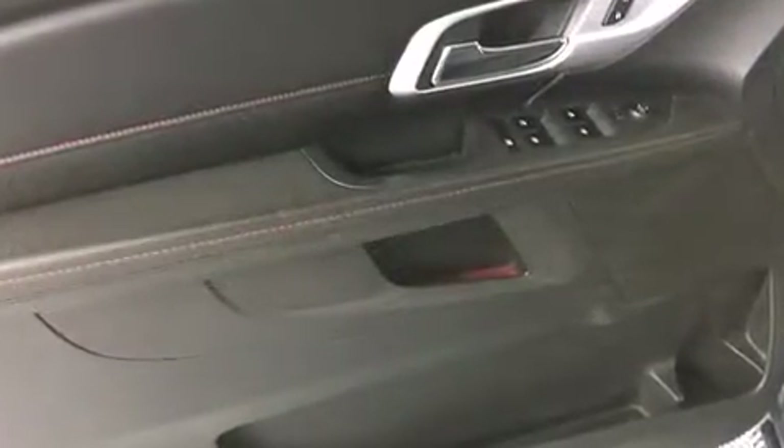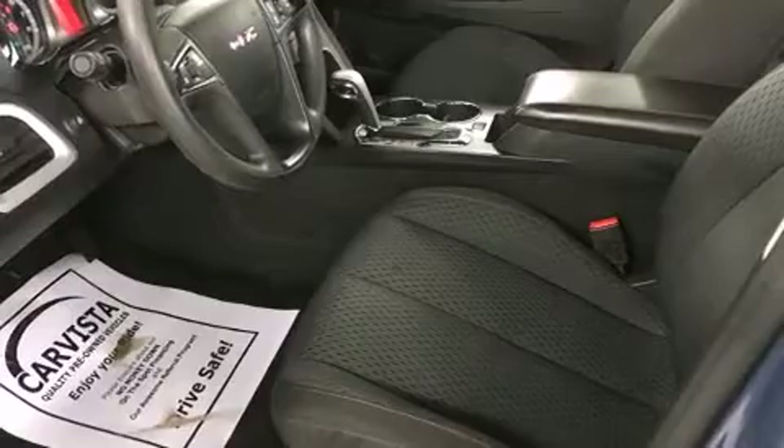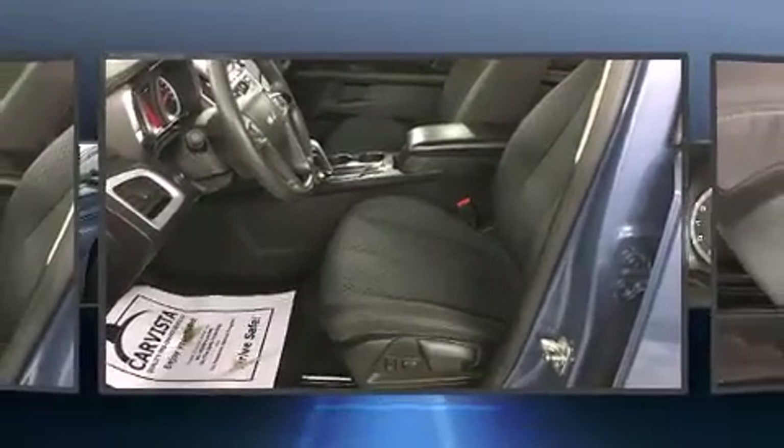This model accommodates five passengers comfortably and provides features such as an outside temperature display, front fog lights, remote keyless entry, rear wipers, and one-touch window functionality.